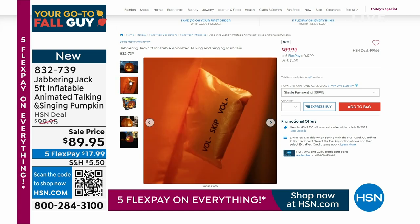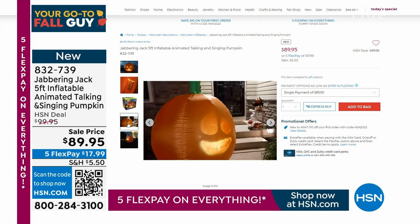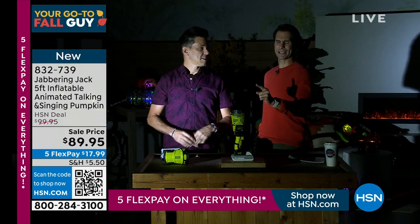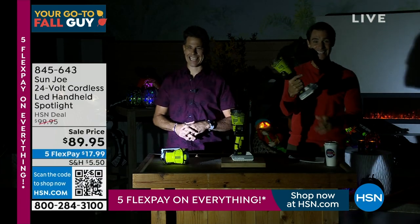Everything today is on five flexible payments, so if this is catching your eye, today's the day to grab it — pay it off over five months. Imagine having that out in your yard with the light and voice and character of the Jabbering Jack. Right now we're talking about something from one of our number one outdoor brands. Look at that light — I looked right into it, this thing is awesome. It's exactly what we expect from Sun Joe.